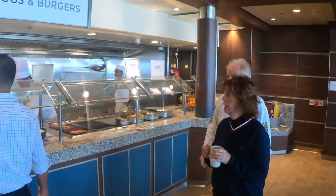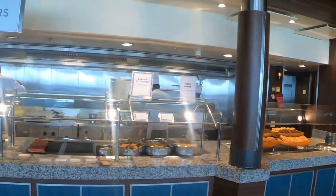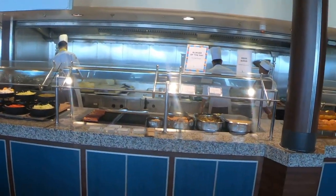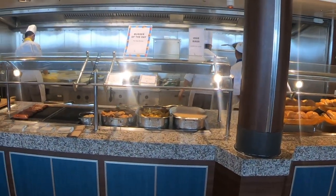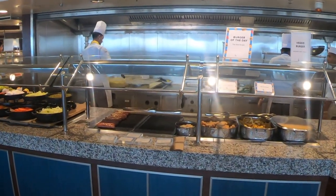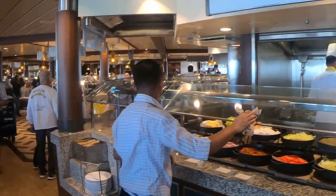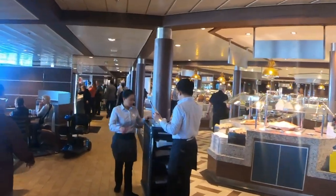It shows hot dogs and burgers because it's transitioning to lunch now. However, over here they tend to have your breakfast carbs — pancakes, French toast, and syrup. That's pretty much it.